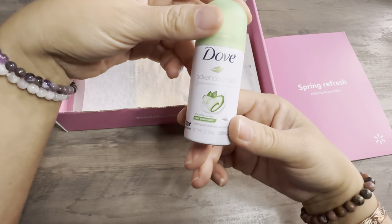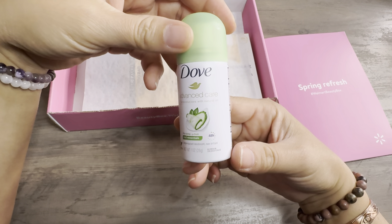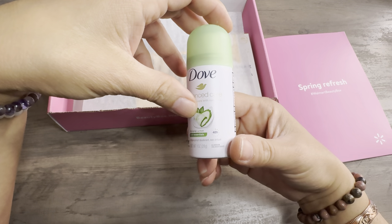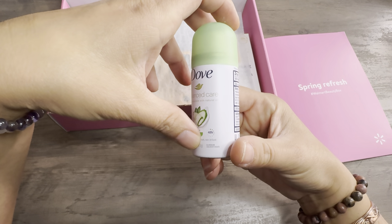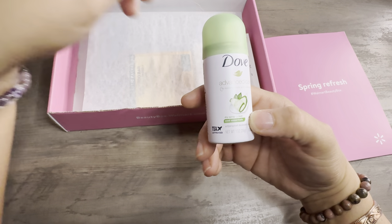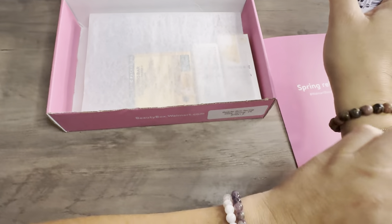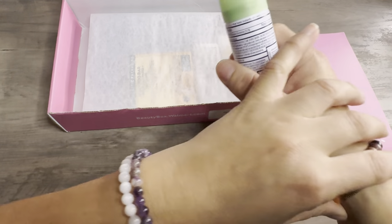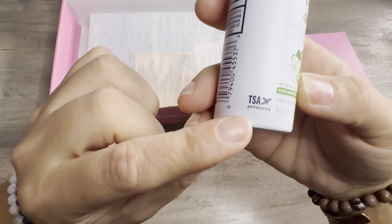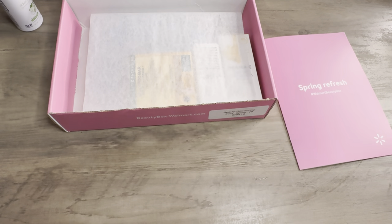First thing I see is this Dove Advanced Care Moisturizer with Natural Oil Dry Spray Cool Essentials Antiperspirant Deodorant. It does have aluminum in it so I will not use it — I only use Native. I don't use anything that has aluminum in it, so I'll pass this along to someone that does. But it does say TSA approved, so if you're traveling, that's a great little size for you.